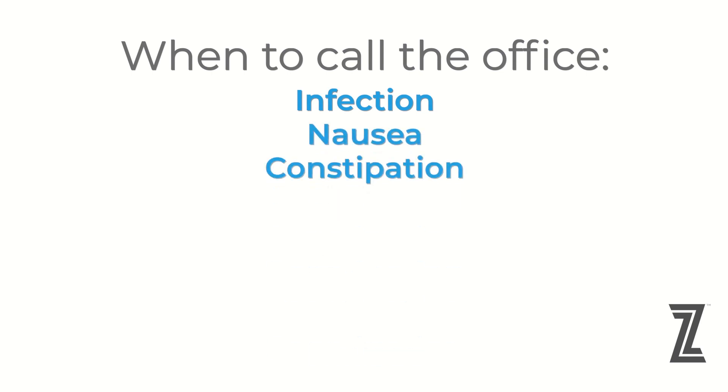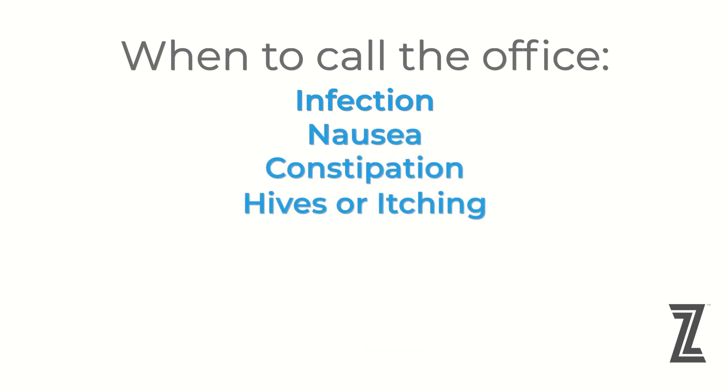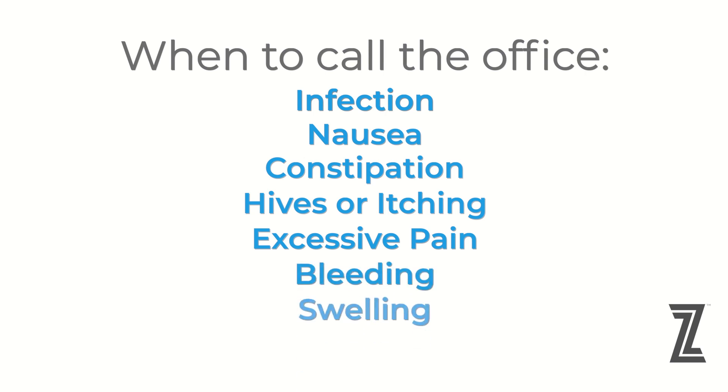Infection, nausea, constipation, hives or itching, excessive pain, bleeding or swelling, or any other incisional questions or healing problems.